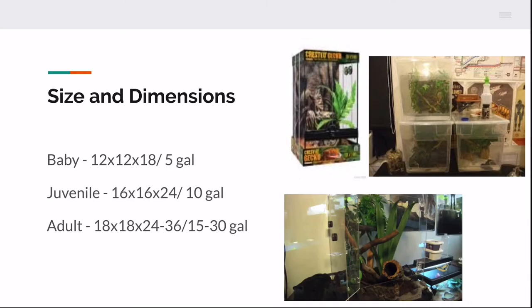If you have a pair or more, up the tank sizing to make sure there's enough room. For a hatchling or baby crested gecko, you want a 5-gallon tank. Exo Terra and Zoo Med are really nice enclosures for crested geckos. They are semi-arboreal, ranging from ground level to six to eight feet up on tree trunks, and about three feet is where they hang out most. Juveniles want about a 10-gallon tank turned on its side, and the minimum for an adult is 10 gallons, but 15 to 30 gallons is preferred.